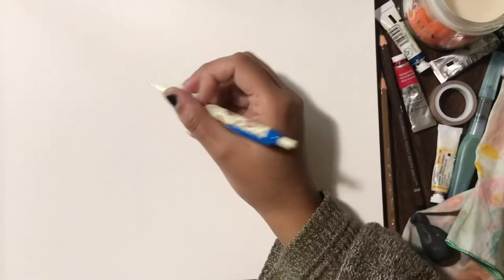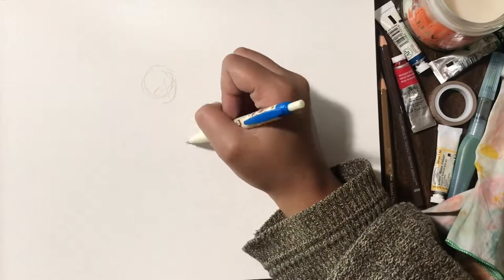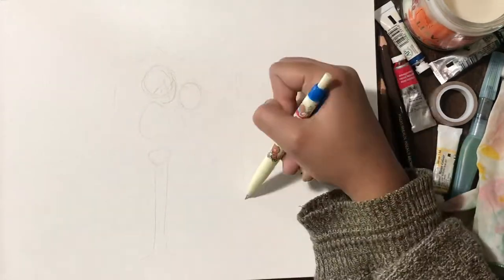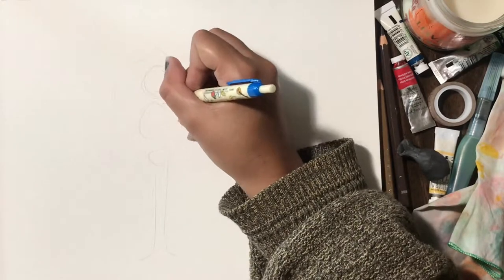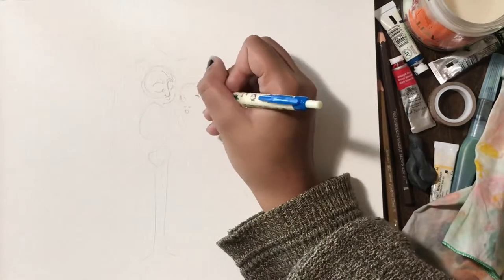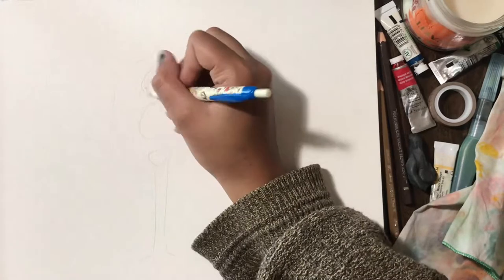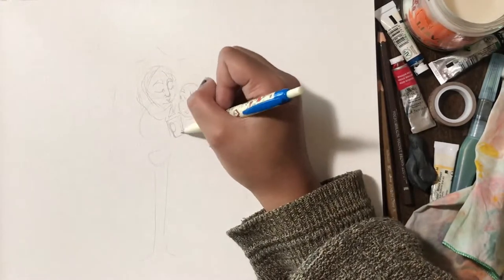Hello everyone, it's been doom and welcome to this week's video. This week I am going to be doing a painting of two of my original characters that I've had for a very long time — like over 10 years at this point. Their names are Carol and Gray, and they're very sweet and in love, and that's basically their primary character traits.